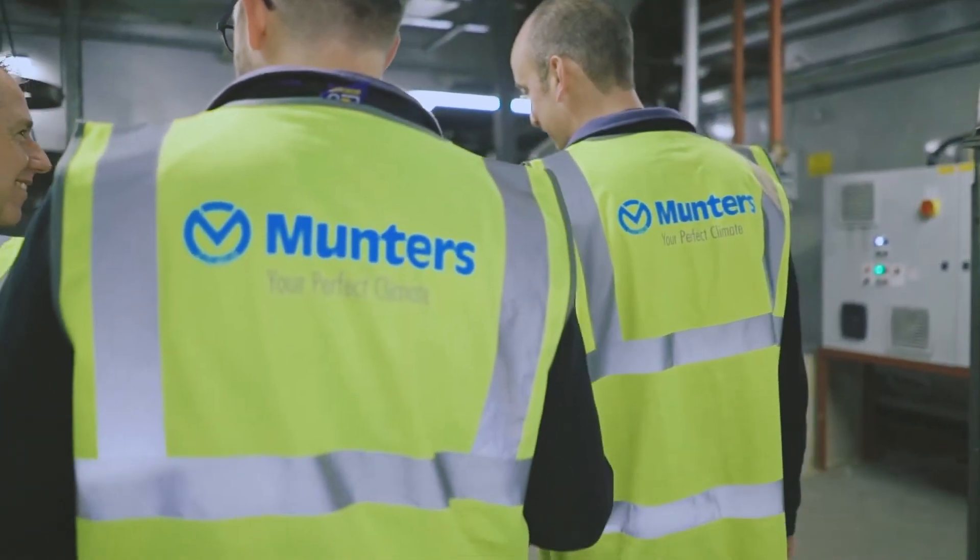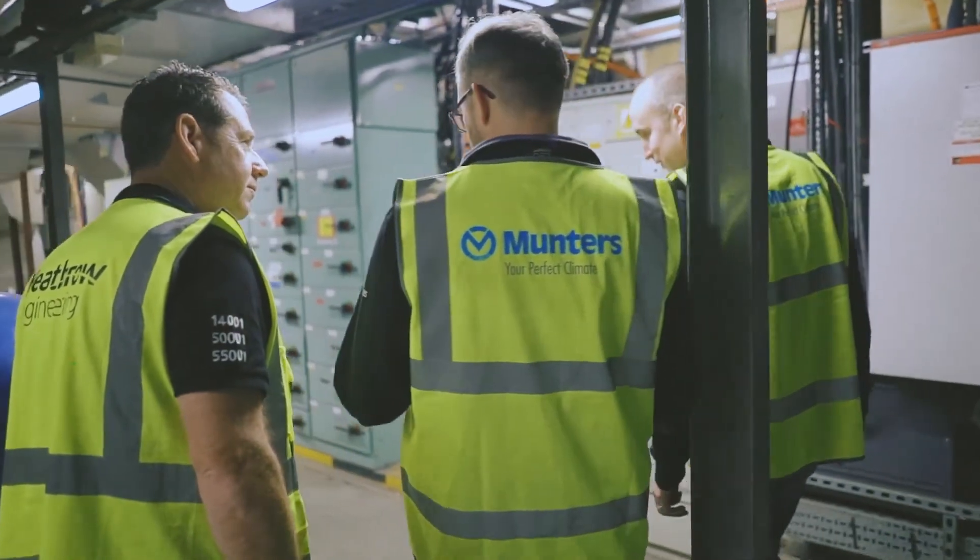The other thing that Munters provide is a lot more information prior to a project going ahead, so I can take that to the chief engineers or to my financial people and move projects forward more easily.